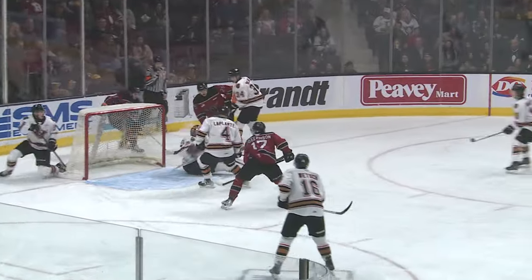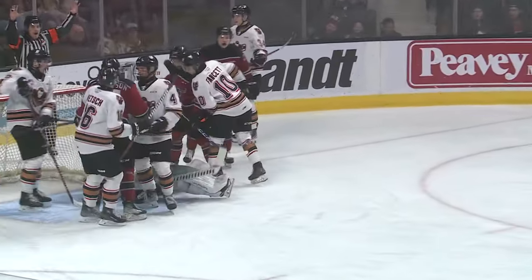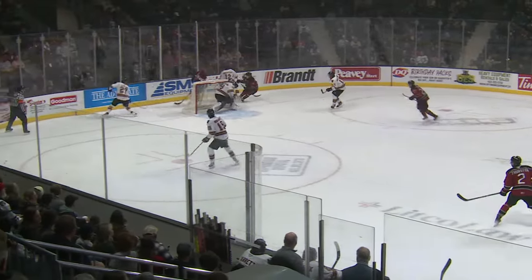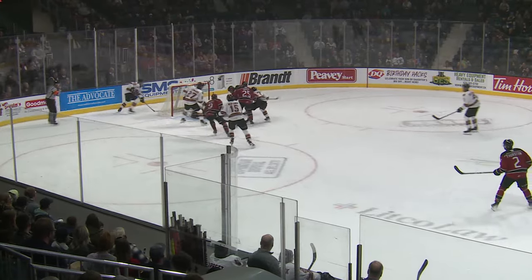14-12 to go in this first period. The Rebels buzzing with the 1-0 lead. Face-off to the left side of Buenaventura. Calgary pulls the puck back behind their net. Rebels intercept — Gard out front. Smith's shot save — robbed by Ethan Buenaventura.